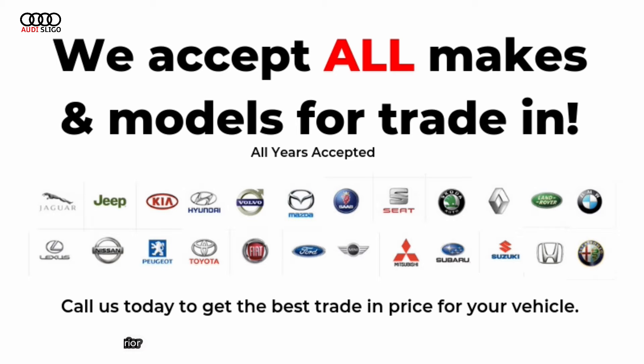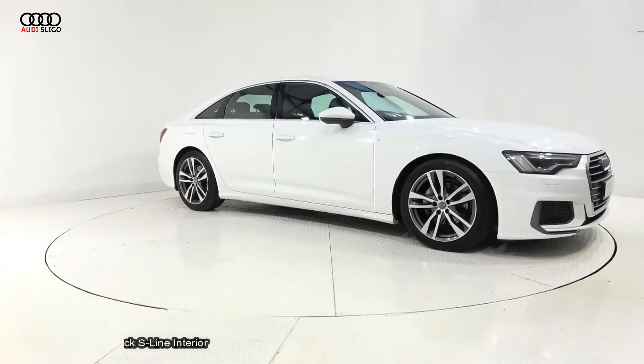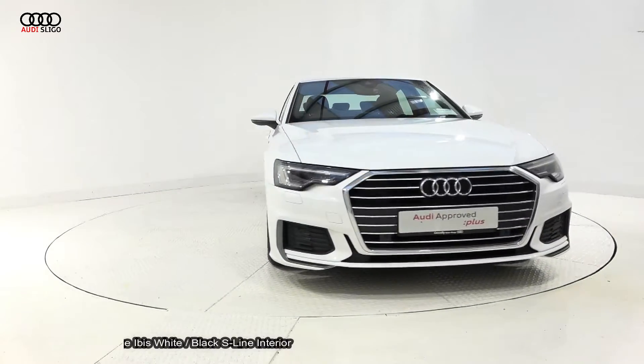On display: 2019 Audi A6 40TDI 204bhp, 2.0L diesel engine with S-Tronic automatic transmission.